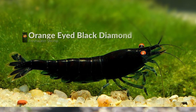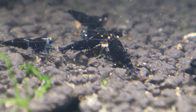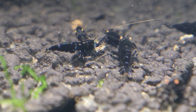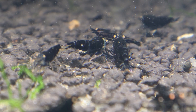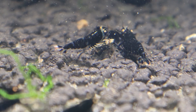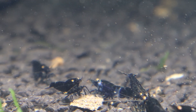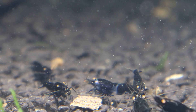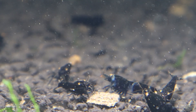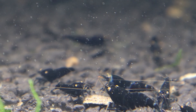Next up is the Orange Eyed Black Diamond Shrimp — a hardy, diamond-looking shrimp with an orange eye. Since the eye color is orange, it was likely formed by crossbreeding several times to get this body and eye color. This shrimp is likely of Caridina variety, so it requires experience to keep alive and breed. This variety when bred may not always reproduce this color pattern, so selective breeding must be done several times, which only expert breeders know how to do.